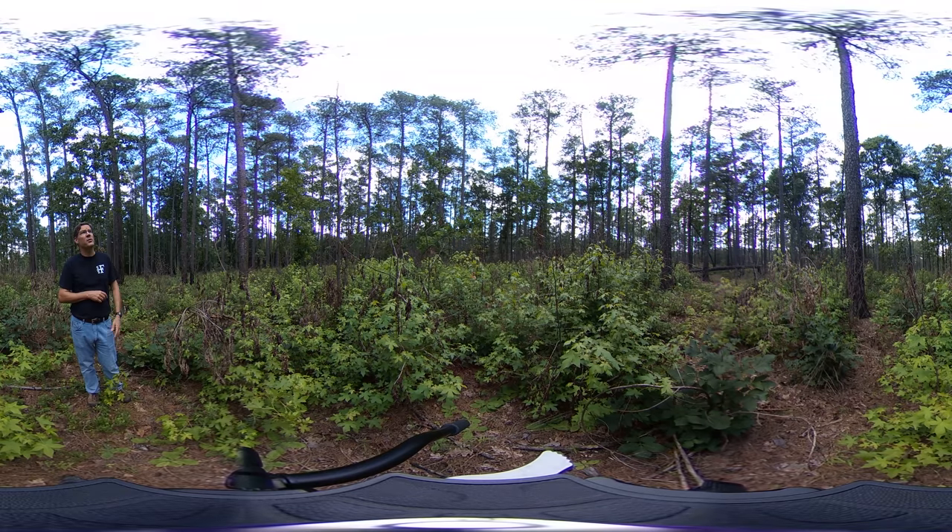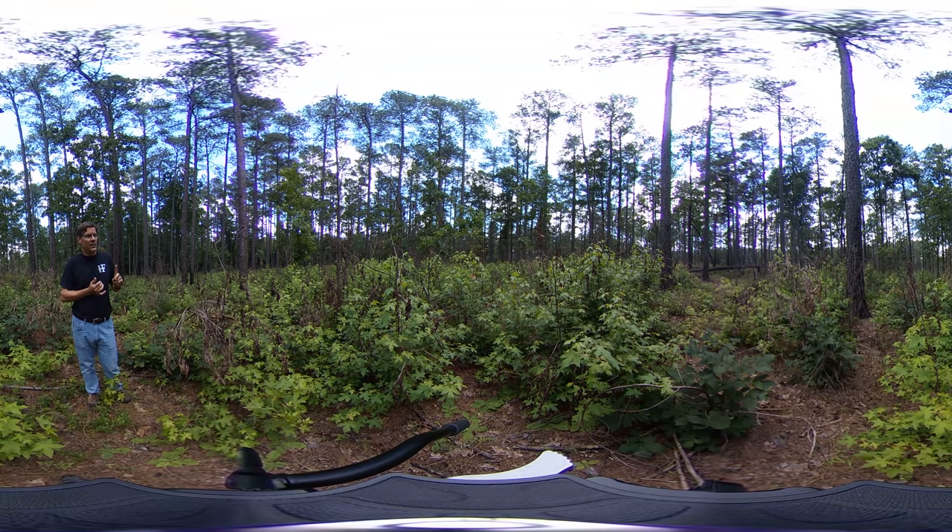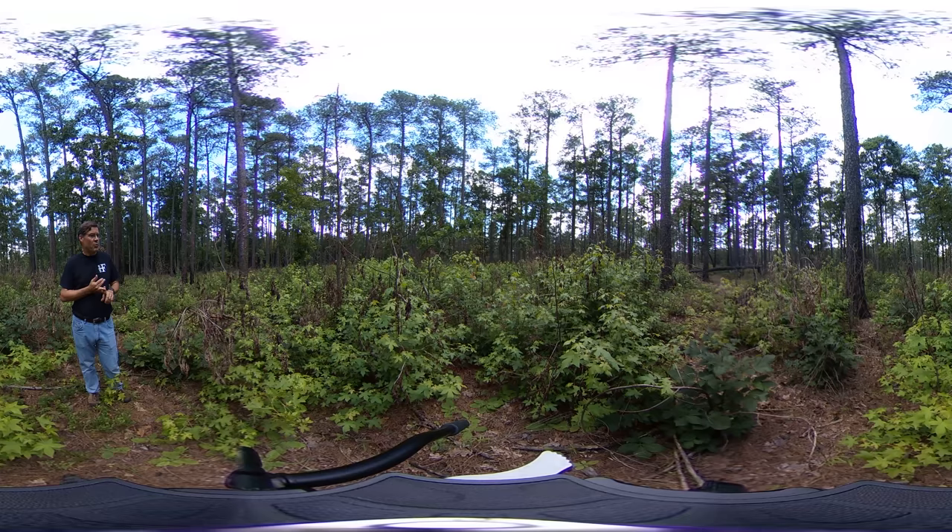There are patches of overstory hardwoods in the stand — patches of white oaks that continue to provide mast. There's obviously a tremendous woody understory, which benefits species associated with that vegetation structure: nesting structure for wild turkeys, bedding cover and possibly fawning cover for white-tailed deer, woody browse for white-tailed deer, and potential structure for cottontail rabbits.